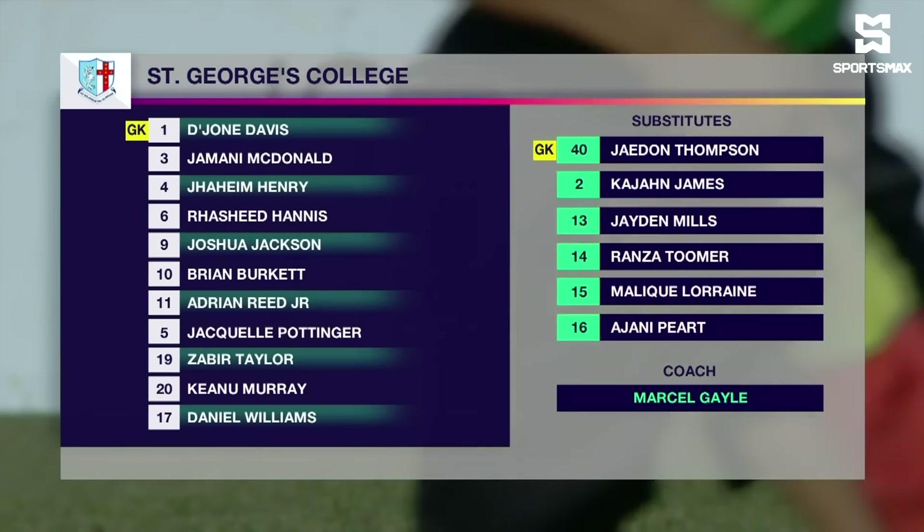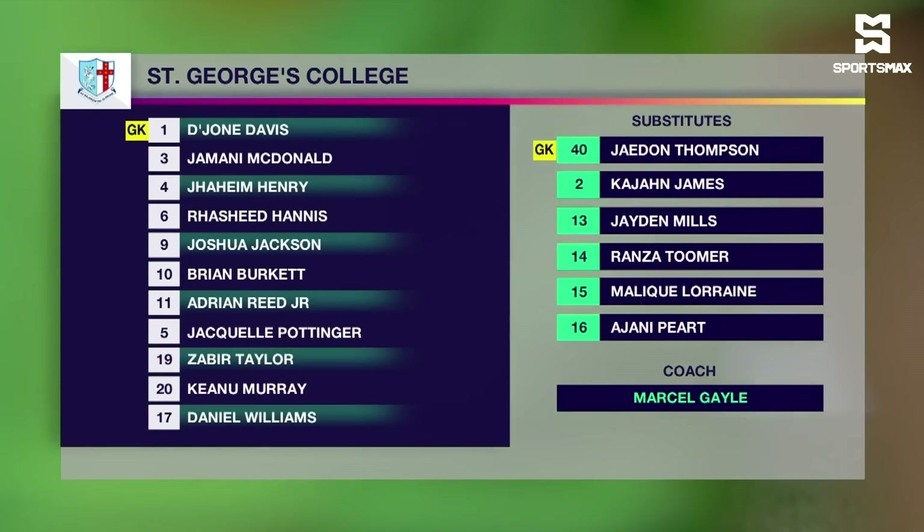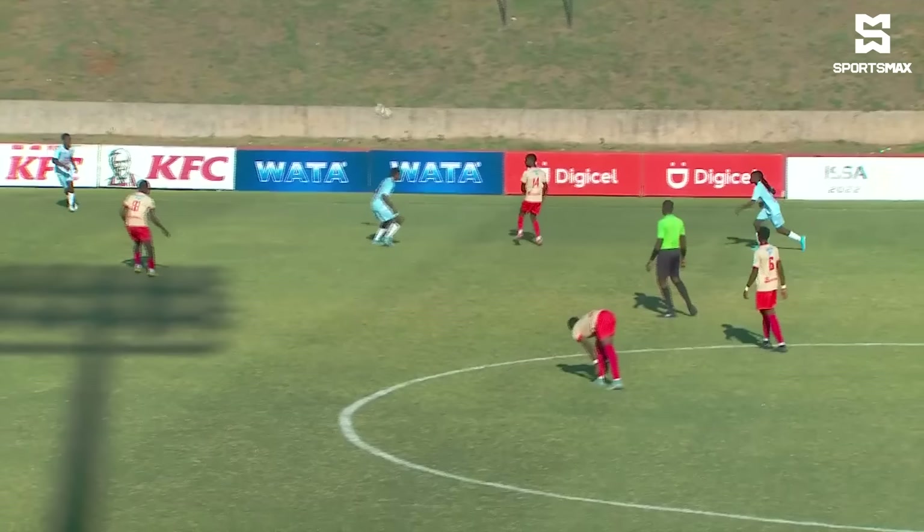Dejoni Davis in goal. Rashid Hans, Jaheem Henry, Jamani McDonald, Jaquiel Pottinger and Daniel Williams at the back. In the middle of the park: Zabir Taylor, Keanu Murray, Brian Burkett — who's wearing the captain's armband this afternoon — Adrian Reed Jr., and Joshua Jackson up front. Joel Brown, the usual skipper, is on the bench this afternoon for St. George's College.